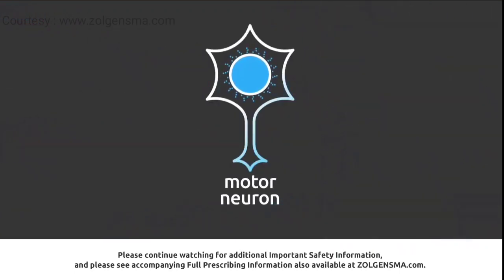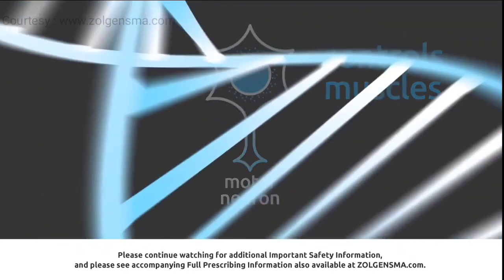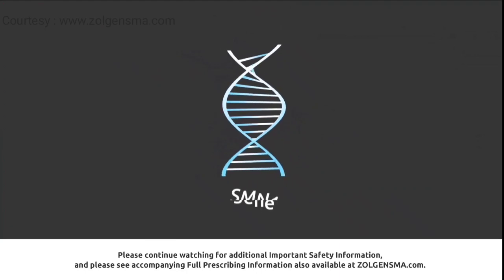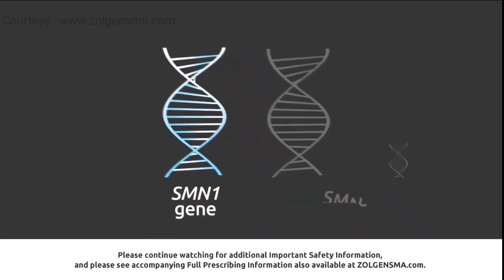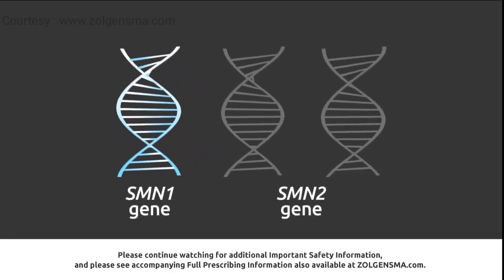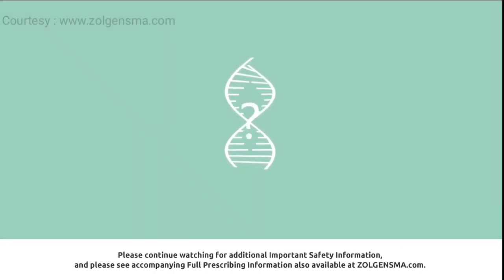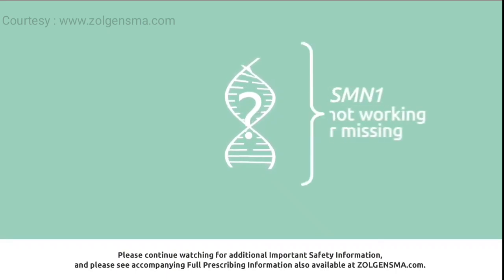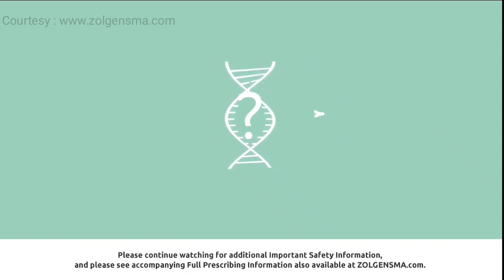Motor neuron cells are responsible for communicating with the muscles and telling them to work properly. In addition to the SMN1 gene, the body also has a backup gene called the SMN2 gene. People can have one or more copies of this backup gene. In a person with SMA, the SMN1 gene is not working properly or is missing.